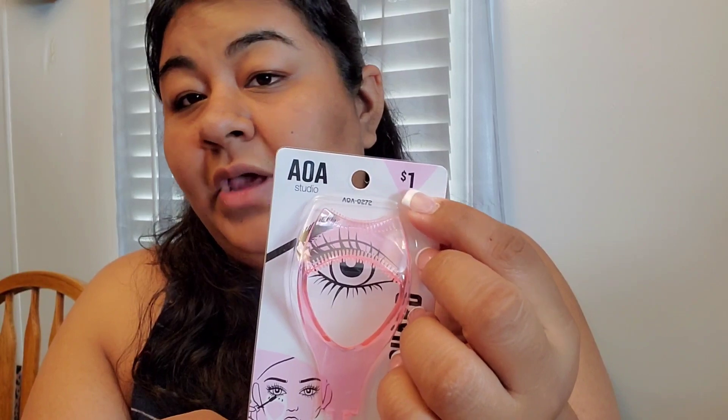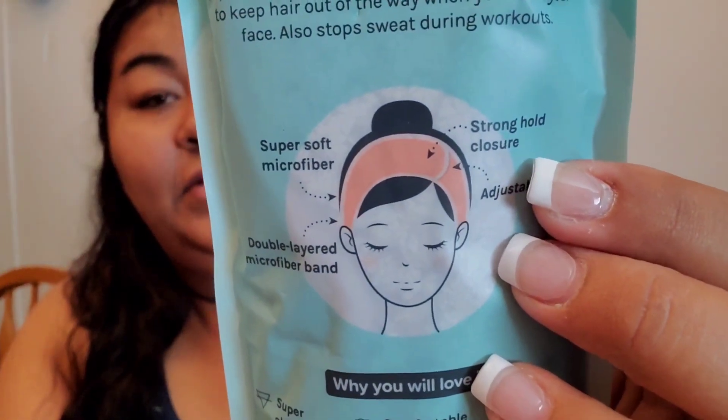A lot of the products do have the prices on them, so hopefully I don't need to add them on screen. Next I got this microfiber spa headband from AOA. It just holds your hair back when cleansing your face. I have one from Walmart with little bun thingies, but that's too much work to put around my head. This one just snaps on, and it's $1.88 — much easier to put on. I'm trying to get a skincare routine going, so this will be handy.